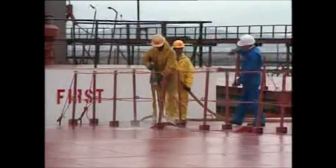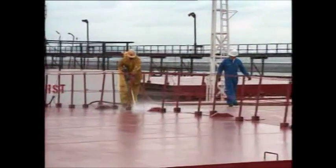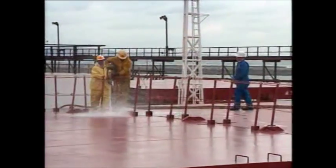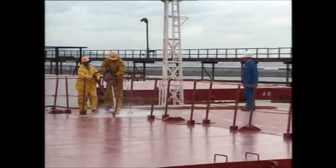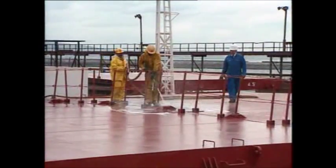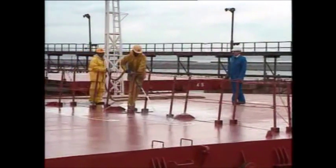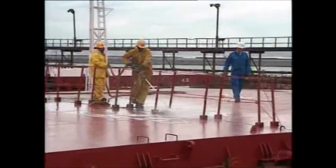If the ship is cargo-free, a water hose test can be carried out. Water is directed into the hatch covers in the compression bar and cross-sealing areas from about one metre distance. Deep drain channels should be blocked to ensure that the water reaches the level of the seals.